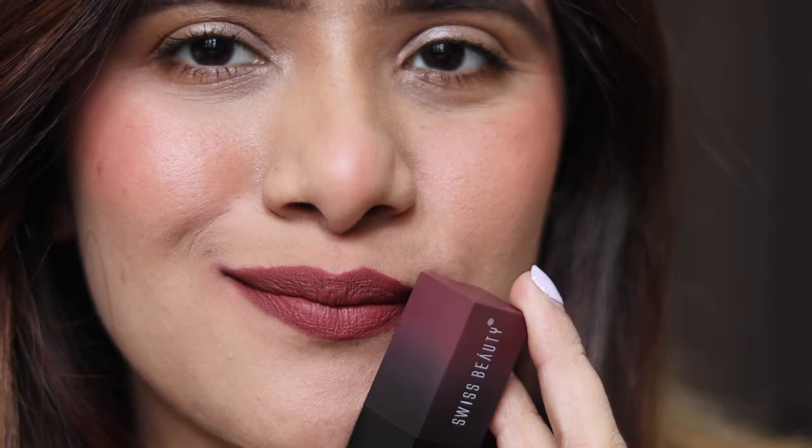Brandy Harrington is especially great during winters or if you have dry lips and prefer a creamy formula. It's a beautiful brown with hints of red — a versatile color that looks especially flattering on dusky skin tones.